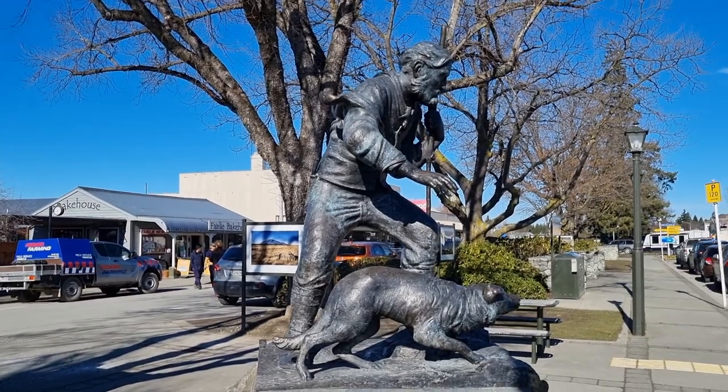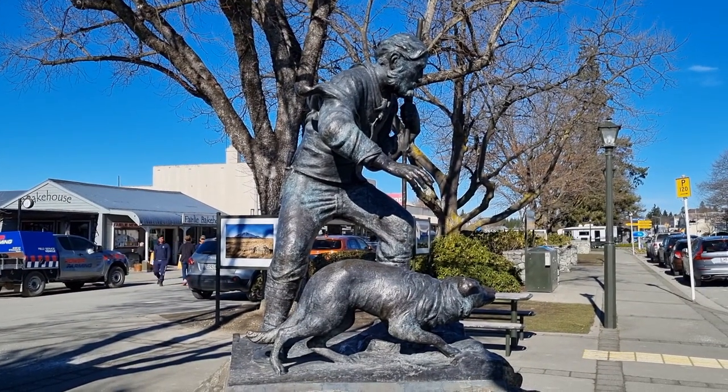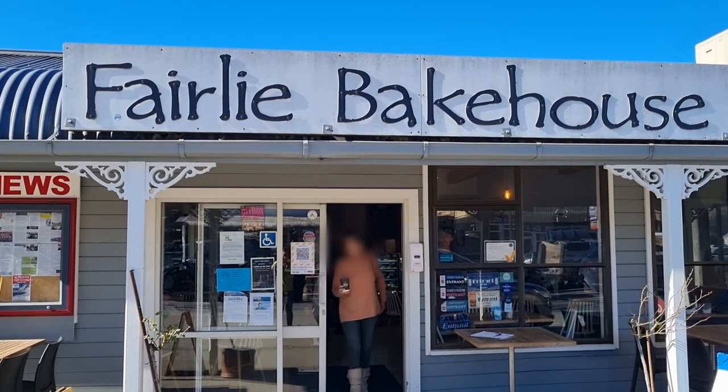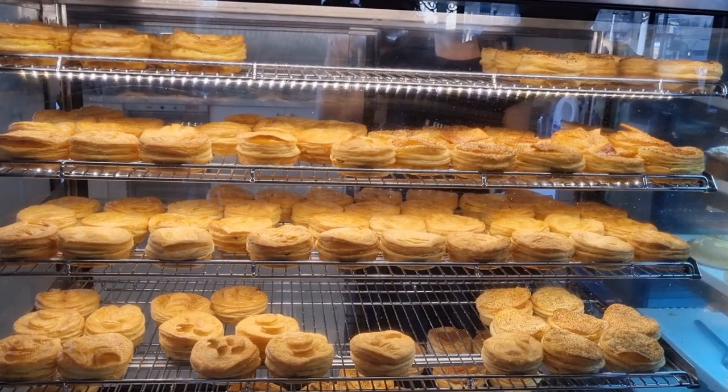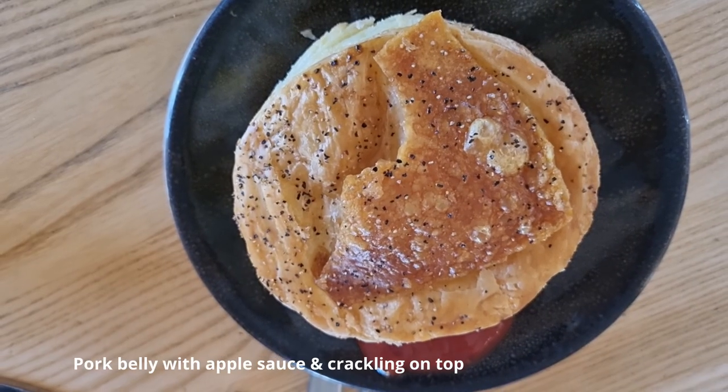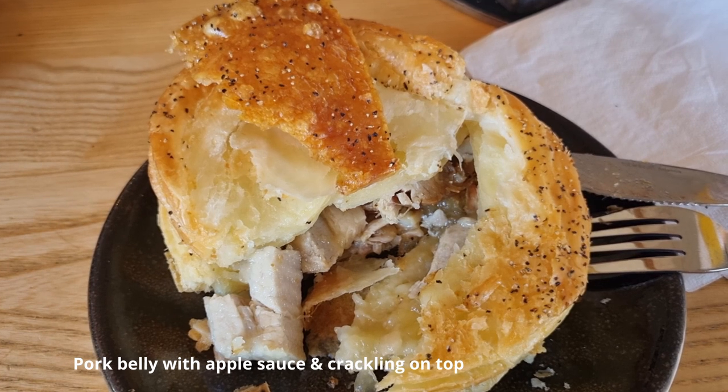We had heard the hype about the pies, so we stopped for lunch. The shop had an outstanding selection of pies with generous fillings.